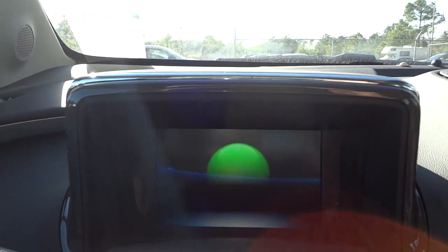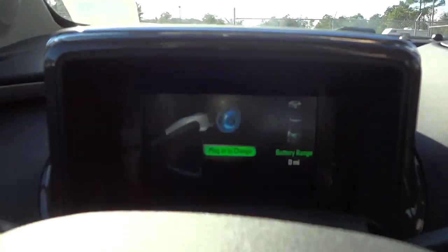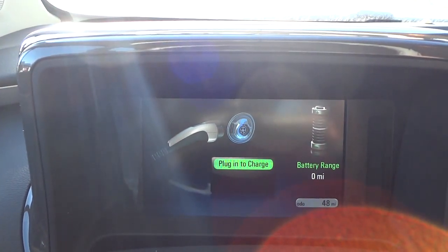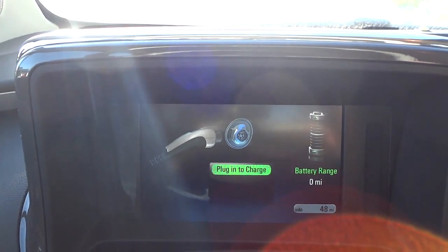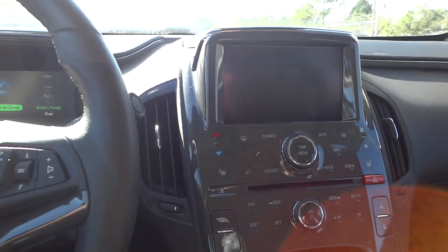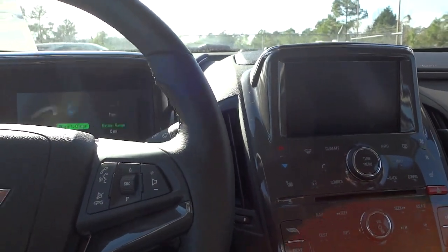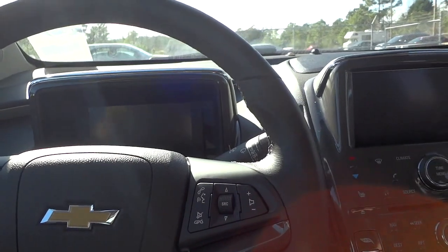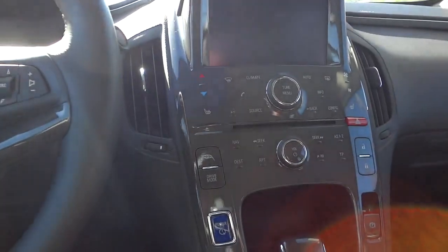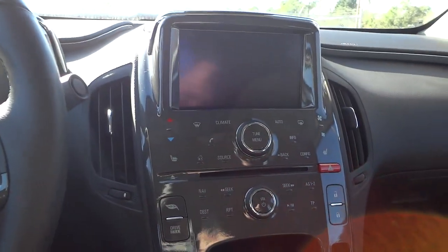It's got something going on there — it says 'Plug in to charge. Battery range: zero miles.' So I guess the battery needs to be charged. That's not a problem because you have a gas engine. If this were a full electric vehicle you'd be stuck, but with this one you can just turn it on and go.